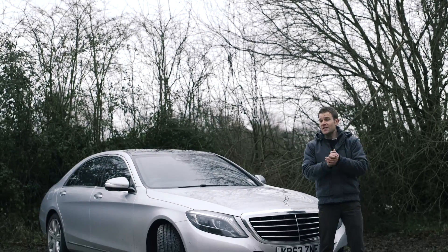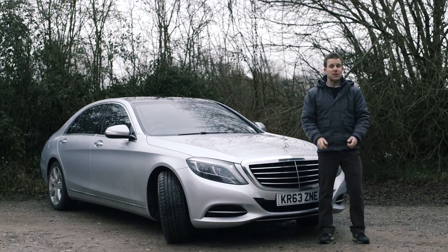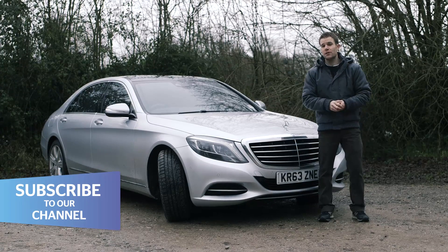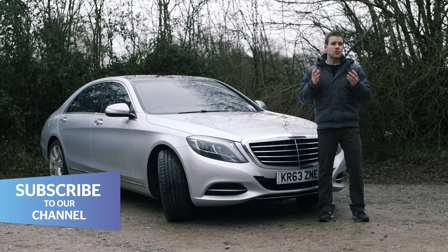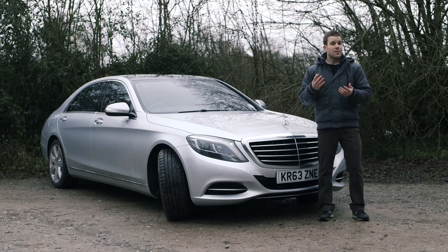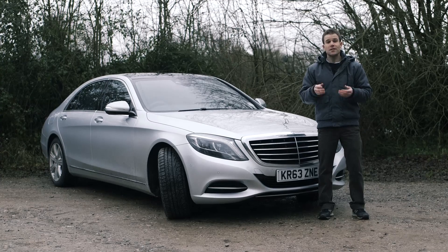The arrival of a new Mercedes S-Class is always a landmark event. This isn't just the default luxury car — it's the car against which all others are judged, including the best of the best from Audi, BMW, Rolls-Royce and Bentley.